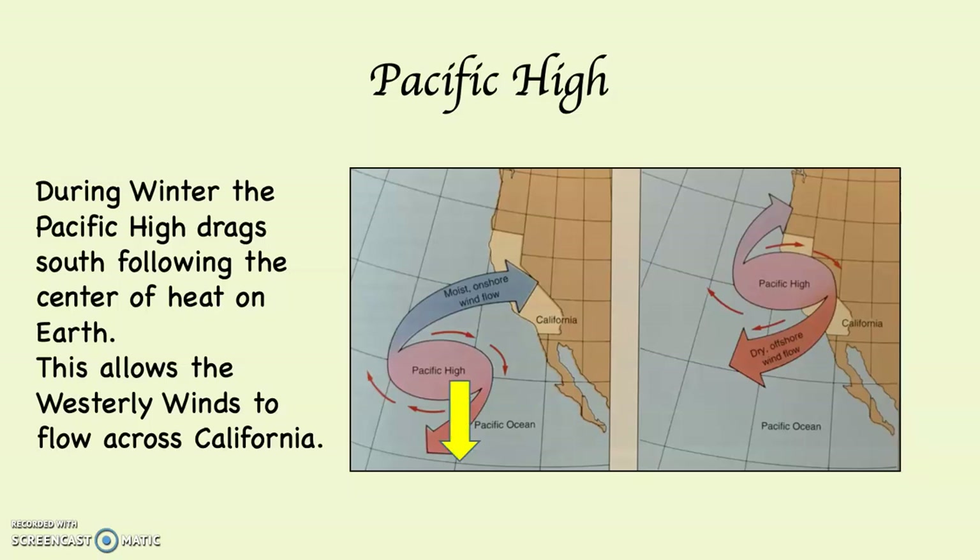During the winter, as you can see on the left-hand map, the Pacific High drags south, following the center of heat on Earth. During our Northern Hemisphere winter, the subsolar point is in the Southern Hemisphere, which means the center of heat on the planet is in the Southern Hemisphere — dragging all of the pressure belts south, including the Pacific High. This allows the westerly winds, coming out of the northern end of the Pacific High, to drag over the top of California. Los Angeles is at 34 degrees north, and the westerly winds are found from 35 to 55 degrees. When the Pacific High heads south, it allows whatever storms are out in the Pacific to get caught in the westerly winds and drag over California. This is our winter wet season.